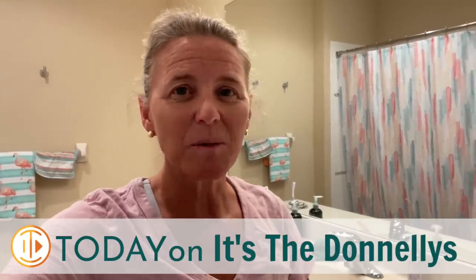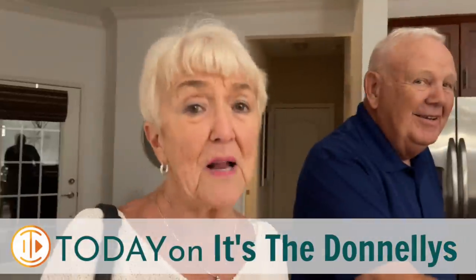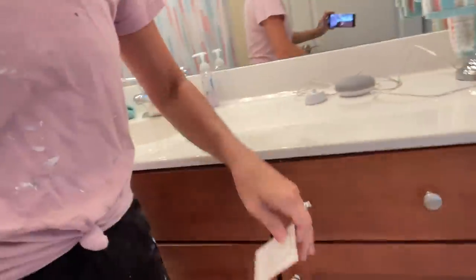Good morning everybody, welcome to today's vlog. I'm standing in our upstairs bathroom as we are settling into our Florida home and our new Florida life. I thought originally this bathroom was going to be flamingos — I absolutely love flamingos — but now that it's going to be basically Ryan's bathroom while Katie and Brennan are off at school, we thought we might need to make it a little less flamingo-y and a little bit more beachy.